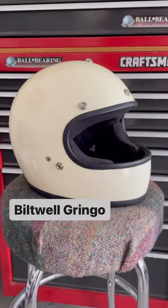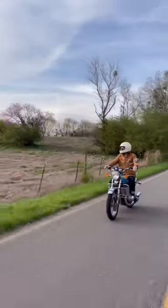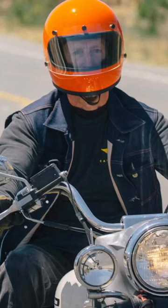It's called the Biltwell Gringo, and it costs only $175. It's made with an injection-molded ABS shell and a three-piece expanded polystyrene safety liner. It's comfortable to wear, the chin strap is simple and easy to adjust, and the snaps on the front allow you to easily add a face shield.